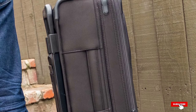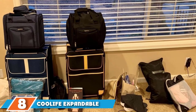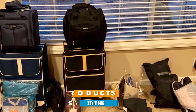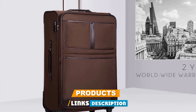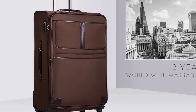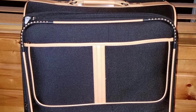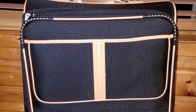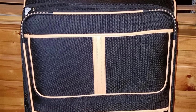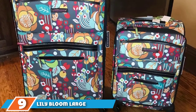Briggs & Riley offers a fairly comprehensive lifetime guarantee. The number eight position is held by the Coolife Expandable Spinner Soft Shell Suitcase. On the budget end, Coolife makes some of the most reputable soft-sided luggage with spinner wheels. This soft-shell suitcase comes in three sizes — 20, 24, and 28 inches. The 20-inch has a dedicated laptop pocket, but all three sizes come with a TSA-approved lock, several front zipper pockets, and a set of four multi-directional silent spinner wheels. It also comes with a two-year warranty.